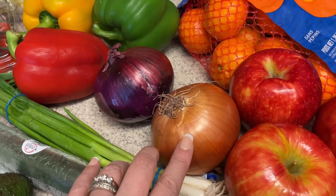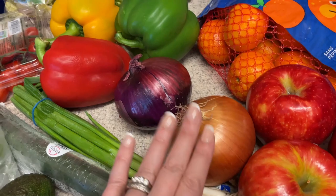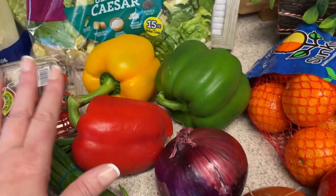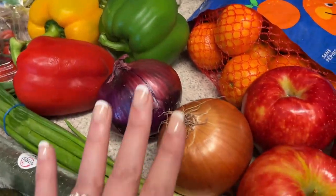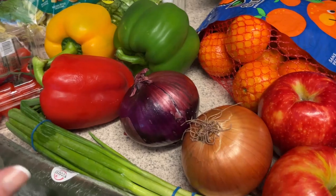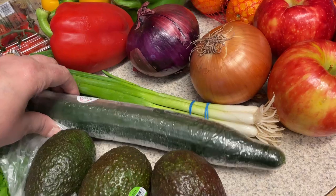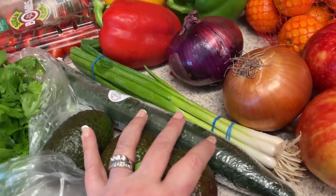The yellow onion is for a recipe — I'm going to do a Philly cheesesteak skillet, and I have these peppers for that as well. I have three peppers and the onion for that recipe, and you'll see that in my video next week. And then I have some green onions, cucumber, and avocado — those are all for salads and for snacking.